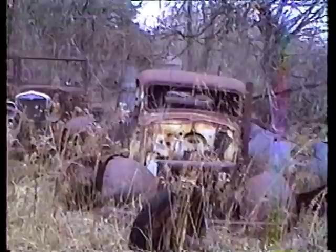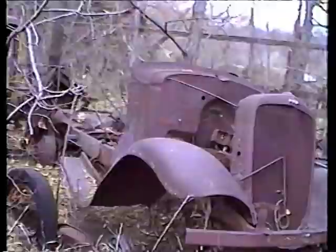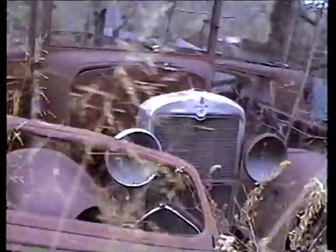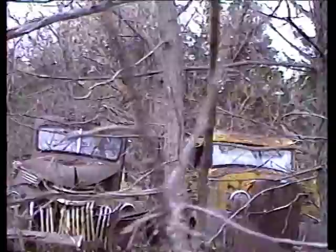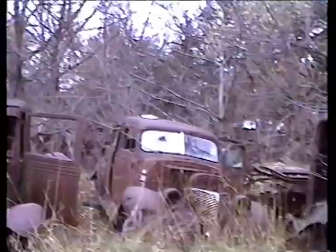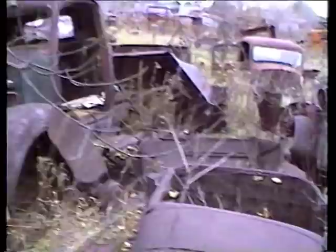Look at this little truck here — about 29 or 30. Not much left of these old dogs. I think they were driven hard and put away wet. It's an old touring body. Here's the front half of an old tourer.